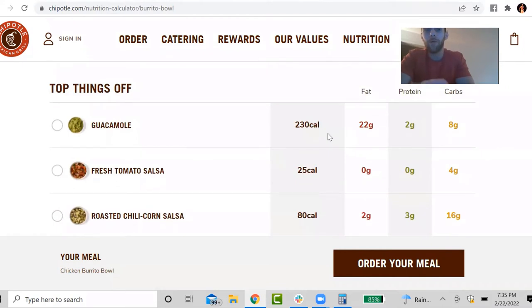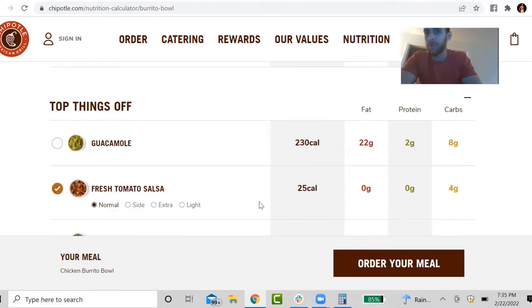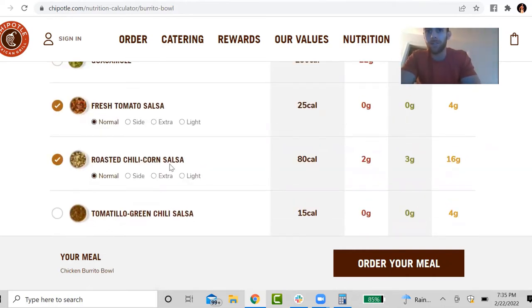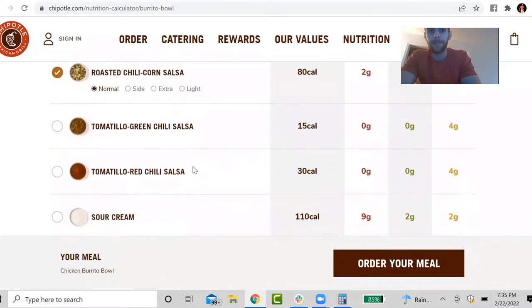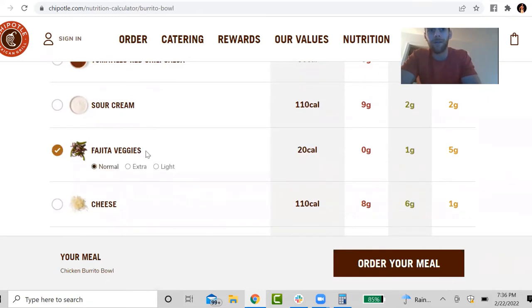I always pass on guacamole just because it's probably the most calorie-dense topping on here — 230 calories just for one topping, which is not something I personally like to choose in a fat loss phase. Next, I'll go with the fresh tomato salsa because it's barely any calories at all. I like to go with the corn salsa as well. I'm going to leave out the sour cream for now and select the fajita veggies.